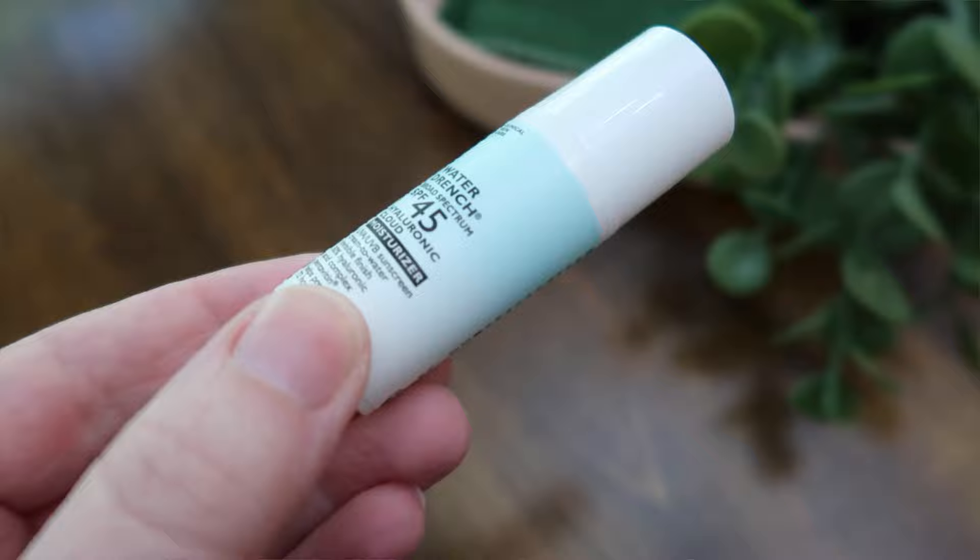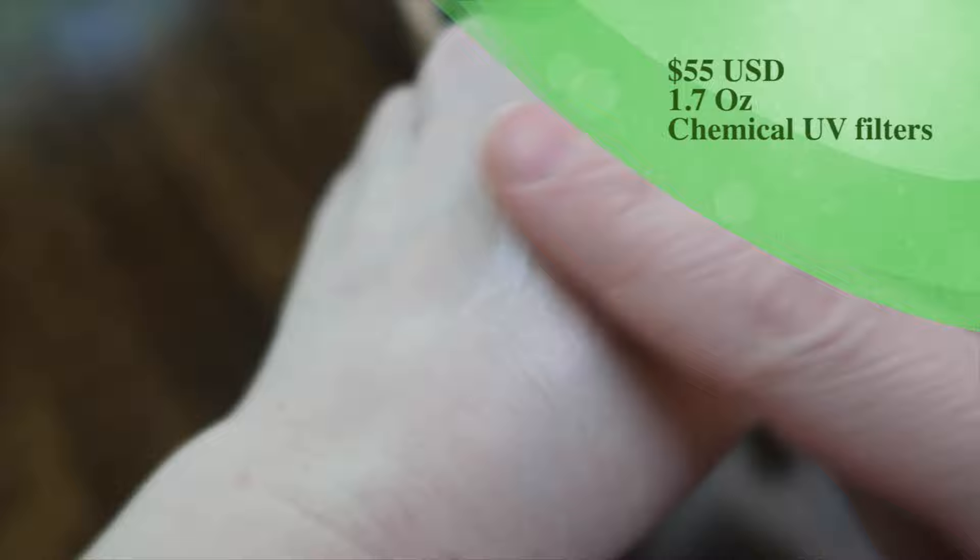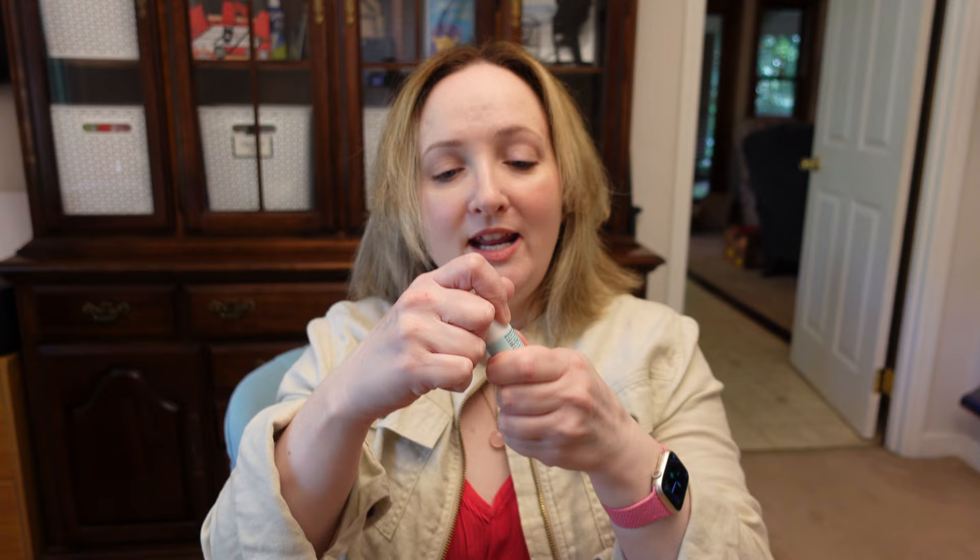I did try this one — it was in last year's kit. The Peter Thomas Roth Water Drench Broad Spectrum SPF 45 Hyaluronic Cloud Moisturizer. It's all chemical: avobenzone, homosalate, octosalate, octocrylene. I don't remember too much about it specifically, though I do remember liking it and it being very moisturizing. I'll have to watch my review again. It comes in a pump and I'll update you in the next video.